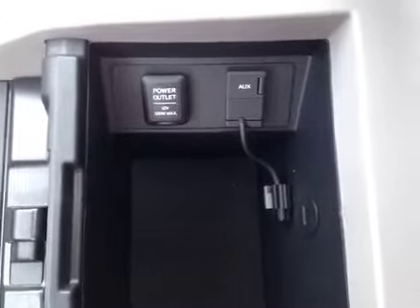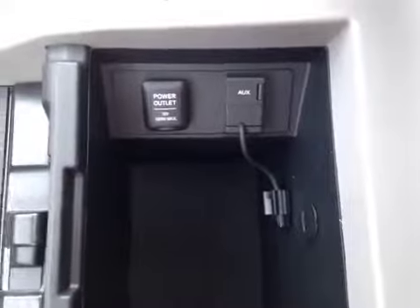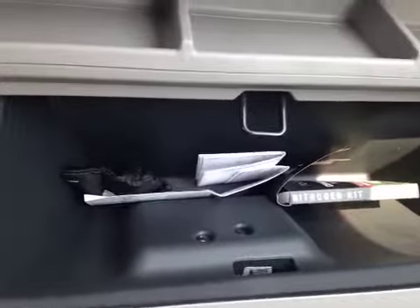We have a power outlet, USB port, and auxiliary port right there. Let's take a look at the glove box — it's pretty spacious to store your personal belongings.